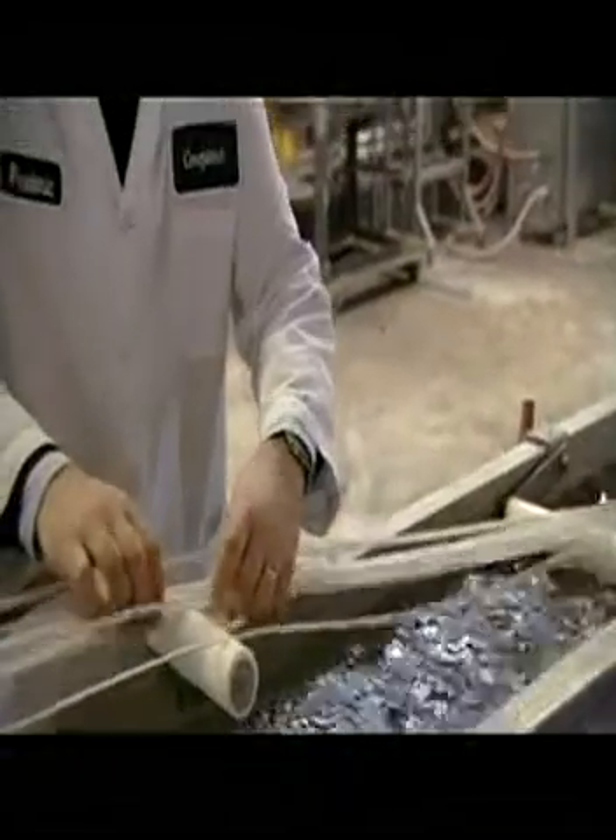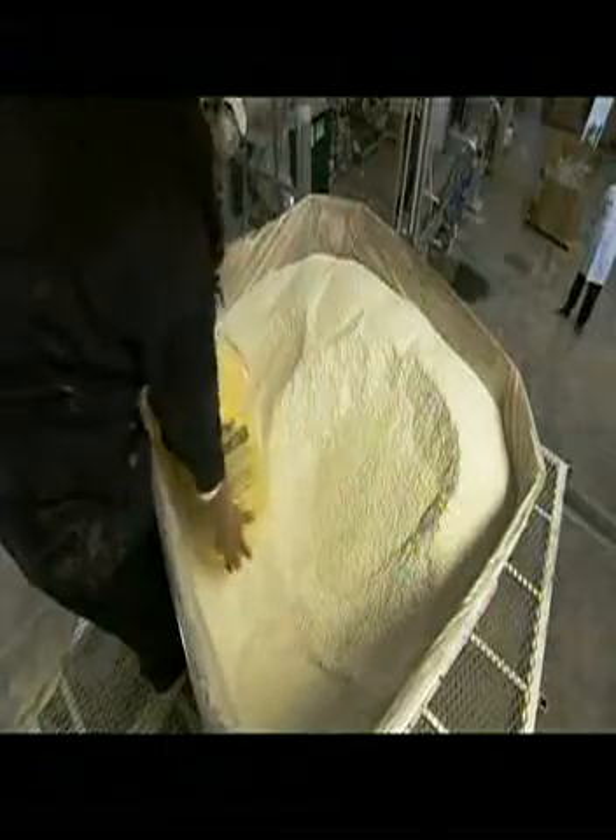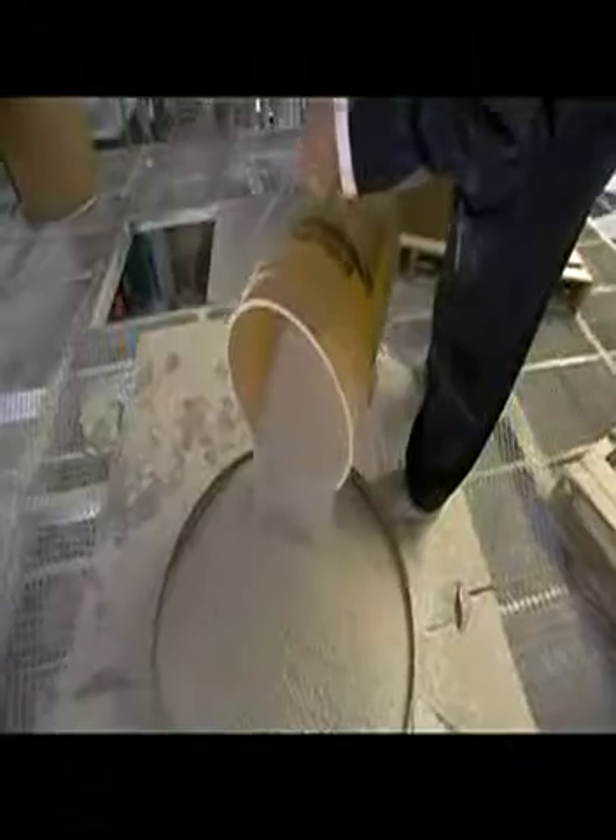My name is Frederic Scheer, I'm the president and founder of Cereplast. Cereplast is a manufacturer which is using agricultural feedstock to make a green alternative to plastic.